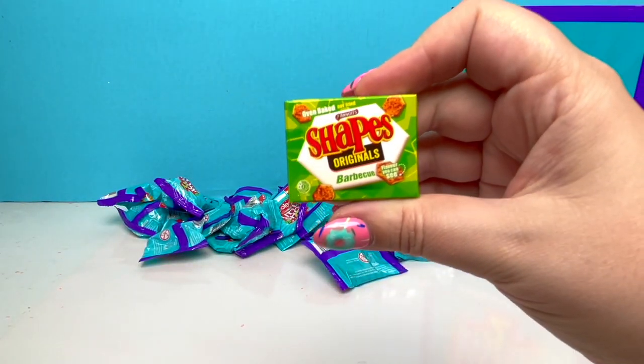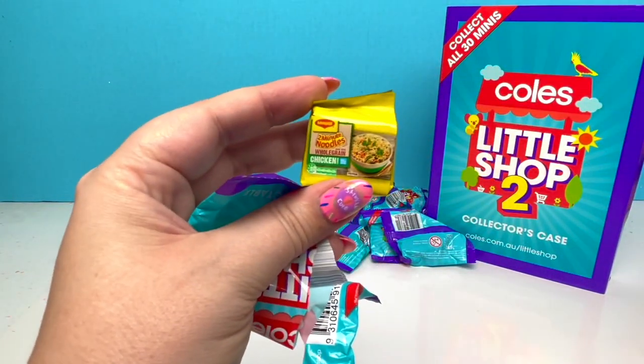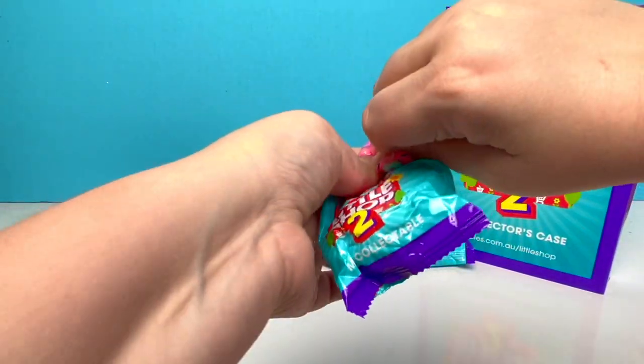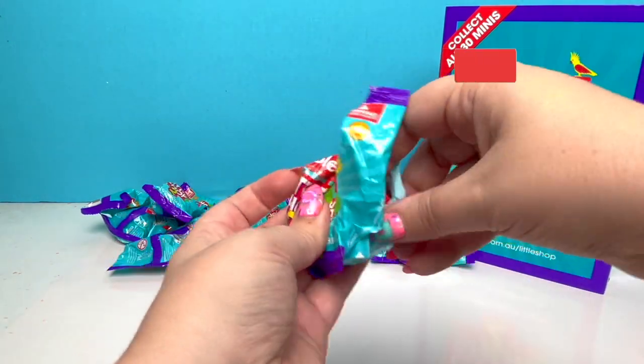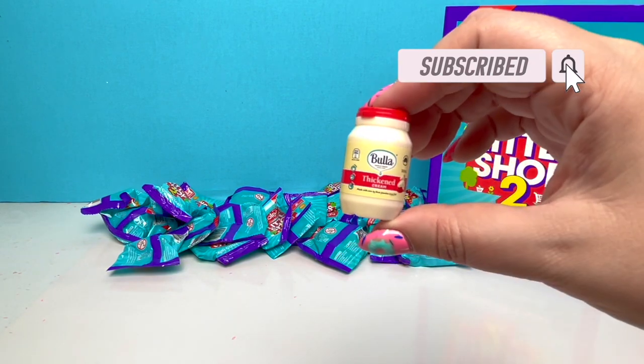And we got a repeat of shapes! And we got two-minute noodles — it's a repeat! Whatever it is, it is very, very heavy! I think it's a new piece — it's the Bula Thickened Cream!